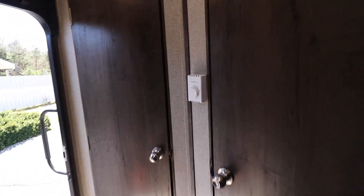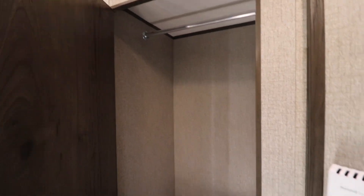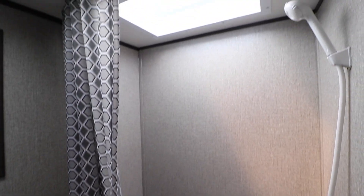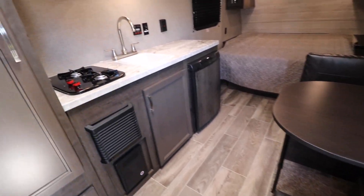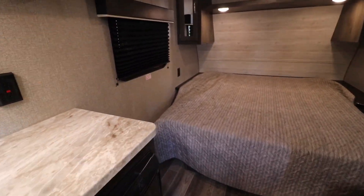Then as you come back here, you have a closet area — that's nice. And then, of course, your shower with a skylight above. It's a really clean trailer, essentially brand new. You've got day-night shades that pull down.